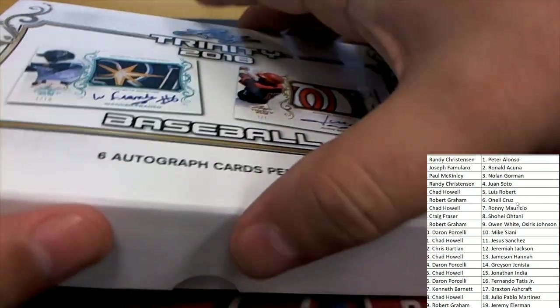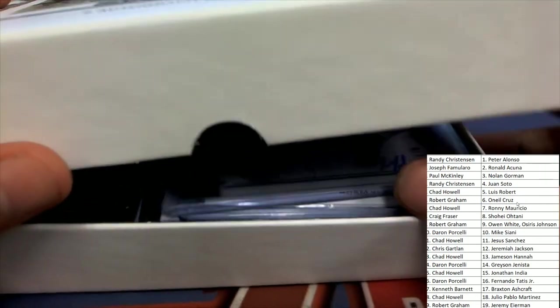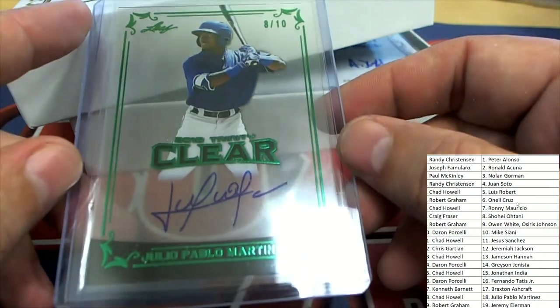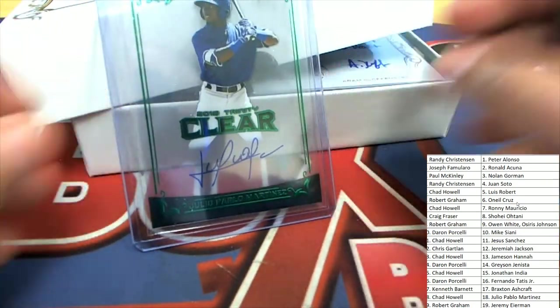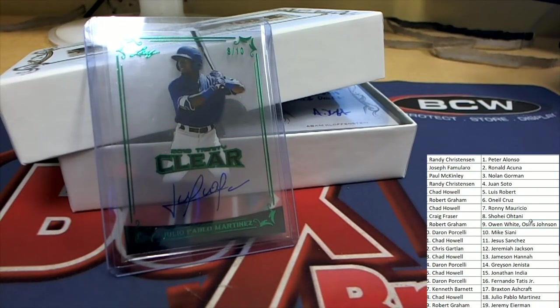Here we go with six autographs coming up. The very first one is right here — it's a clear autograph and it's green, an eight of ten. Very nice Martinez autograph, eight of ten. That one is coming out for Chad — congratulations Chad, nice hit.